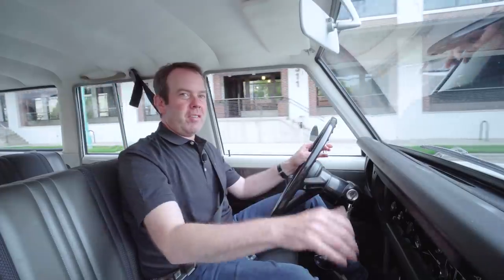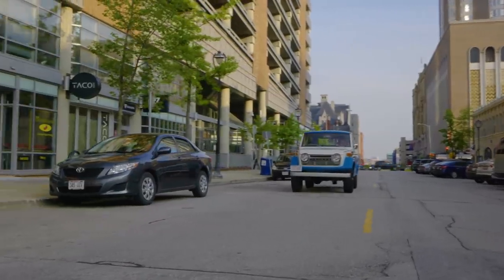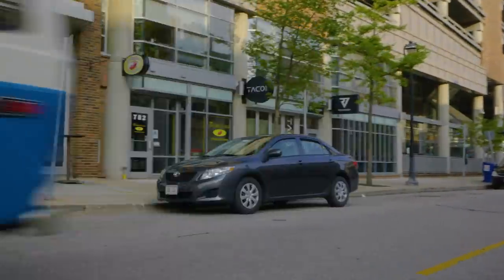Here I am driving this 1974 FJ55 Land Cruiser — or for you Land Cruiser people, an Iron Pig.